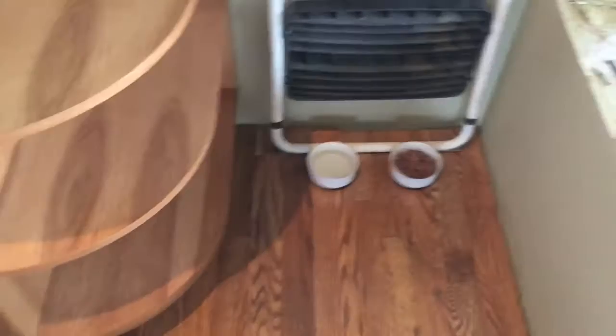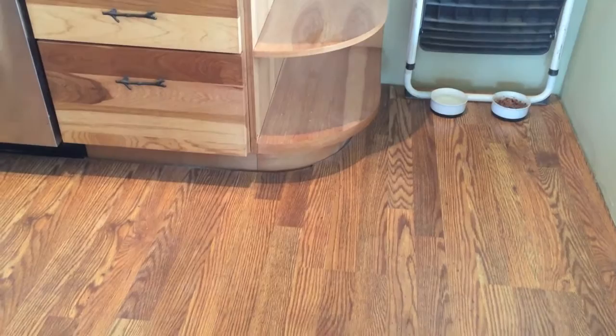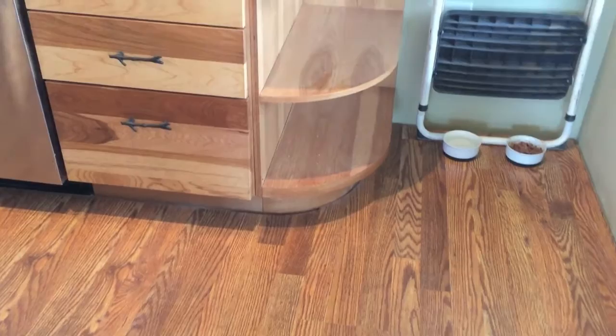I need to put in my window sills throughout the place, and I also need to do the trim around the floor. The floor is Pergo, and cutting those rounded edges under the shelf was not one of my easier tasks — but I managed to get it done on the first try. Two pieces needed to be cut.